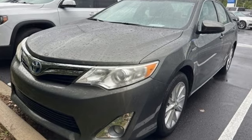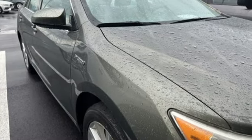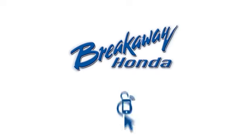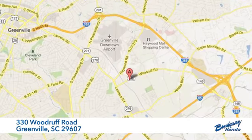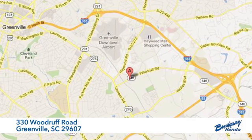They say a journey of a thousand miles begins with one step. In this case, it begins with a test drive. Start your next adventure today. Call, click or stop in today. We're conveniently located at 330 Woodruff Road in Greenville, South Carolina.